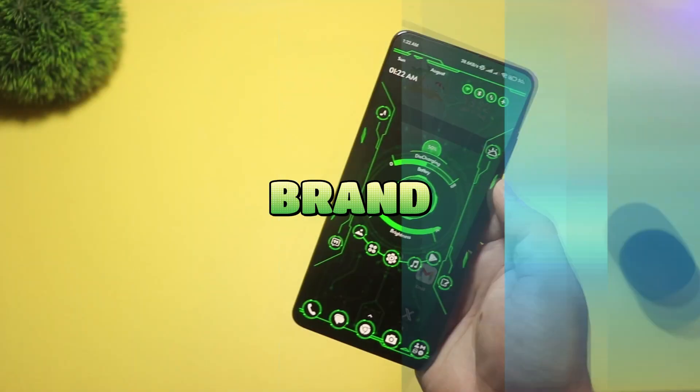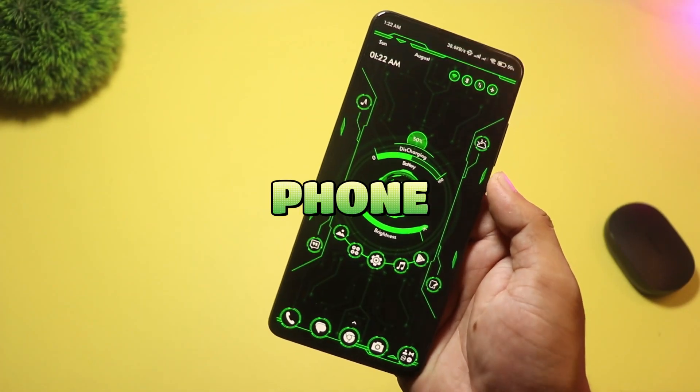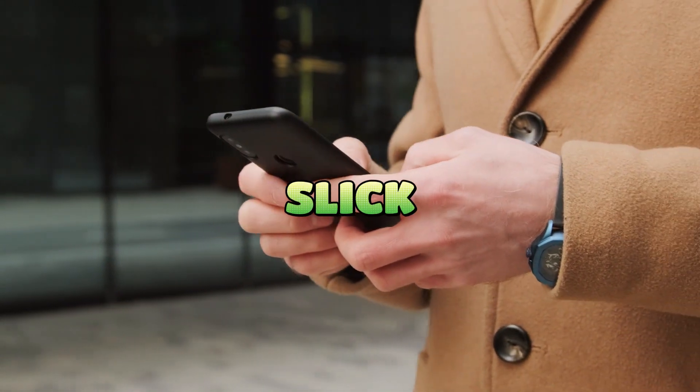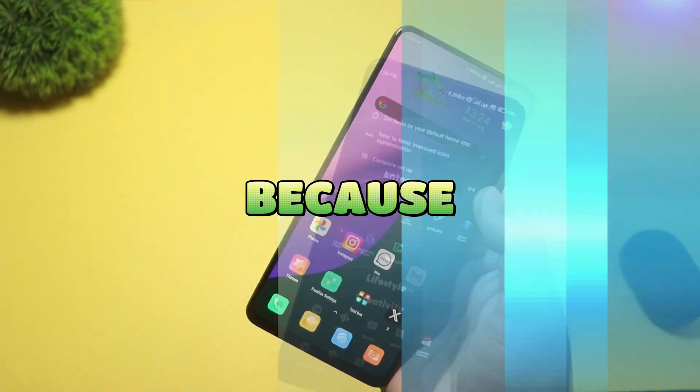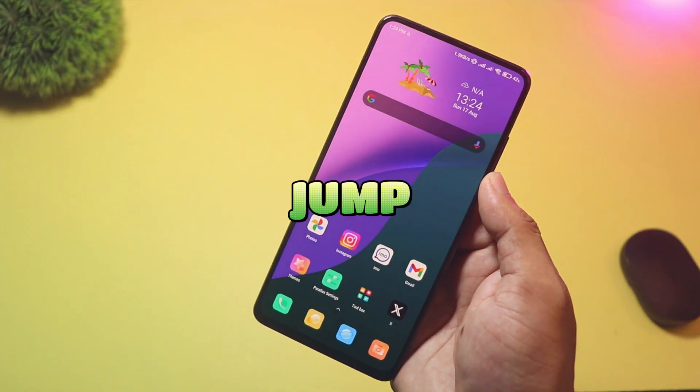Today we test five brand new Android launchers that give your phone a total makeover. From slick holograms to distraction-free home screens, stick around because number one is unreal. Let's jump in.